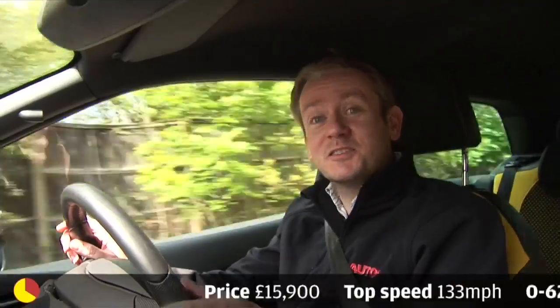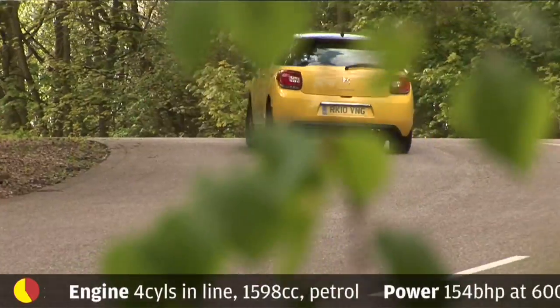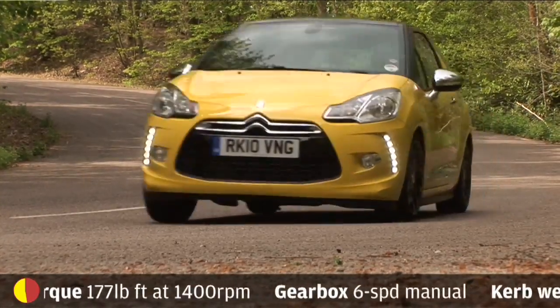Entertainment. It's been a while since we've had a Citroën that's as fun to drive as this. Although ultimately it's not quite as quick or as sharp as the Cooper S, it gets pretty close, and in terms of steering kickback and ride comfort, the DS3 is much easier to live with.